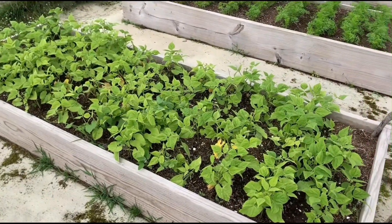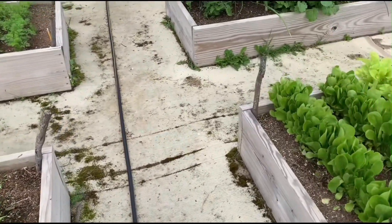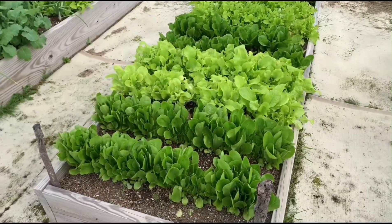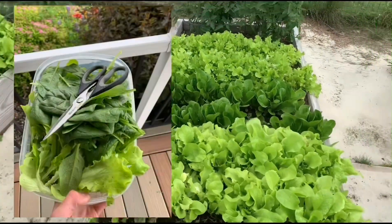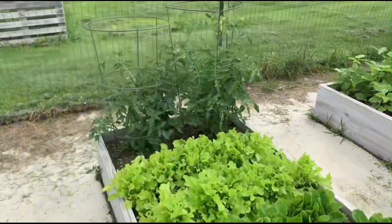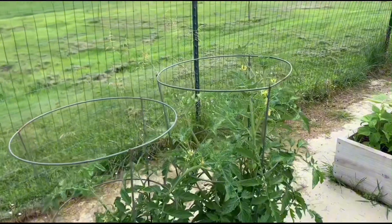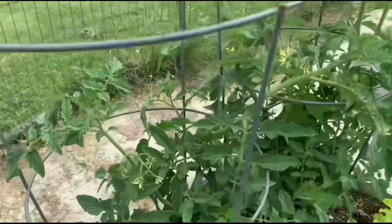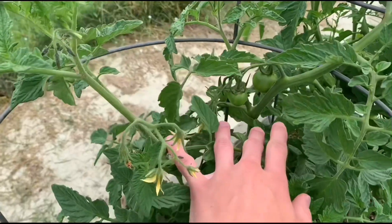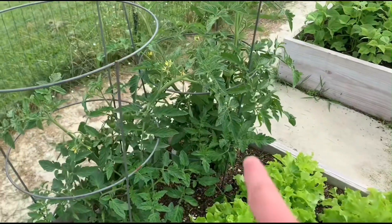This one is okay I guess — we got a lot of rain here so that's probably why. Here is more lettuce — we actually just picked a nice bowl. Our tomatoes are actually pretty tall, this one's taller than the tomato cage now, and there are some tomatoes in here too — you can see those two right there, and there's another good sized tomato.